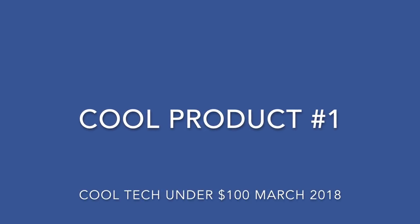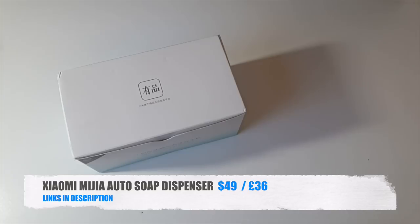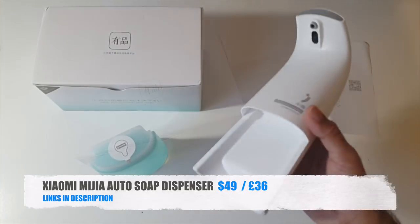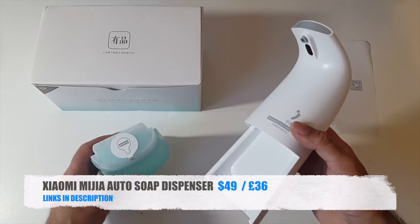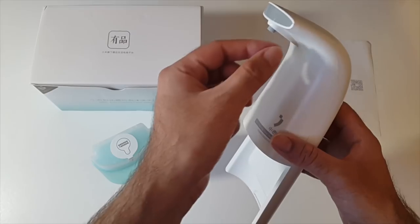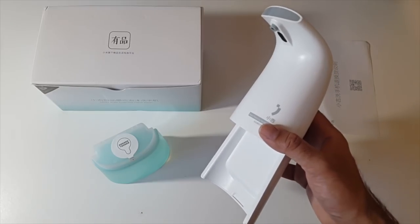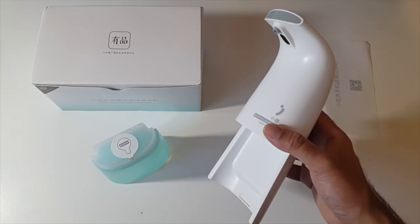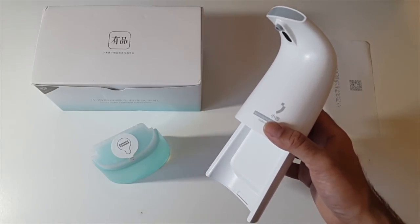the first cool product is the Xiaomi Mijia Automatic Soap Dispenser. So here we have the soap dispenser and soap is actually included, which is quite a nice surprise. This works via infrared. You just place your hand underneath and it will automatically dispense the correct amount of soap. This is a great idea. It encourages good hygiene, especially for kids, as they will probably find this quite fun to use and will look forward to washing their hands.